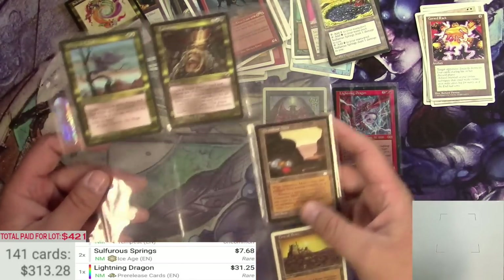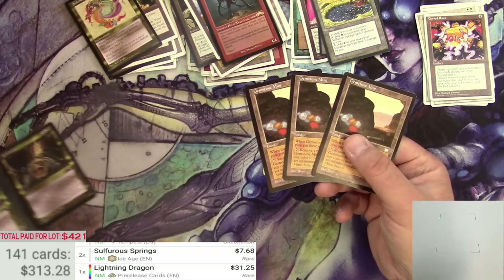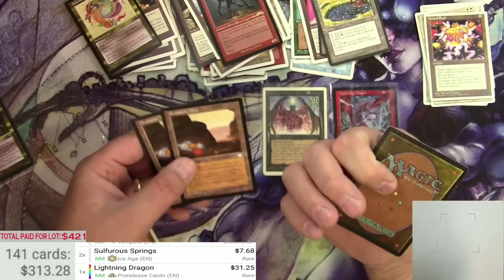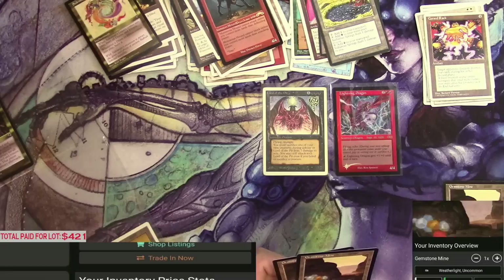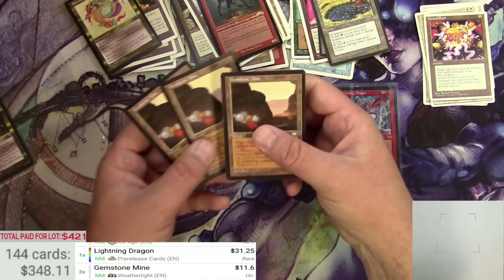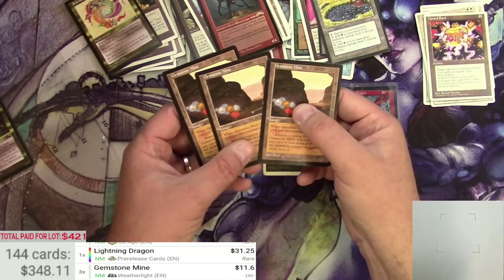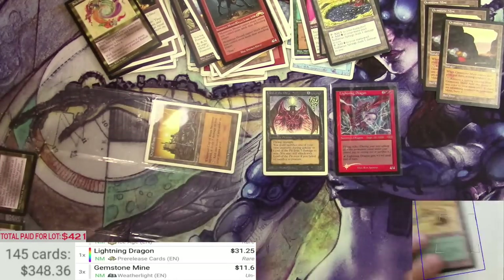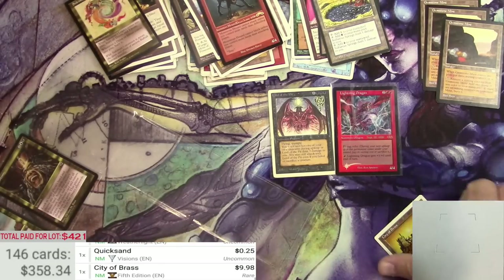Gemstone Mine — times three, very nice. Weatherlight Gemstone Mines at $11.60 each. City of Brass at $9.98, very good.